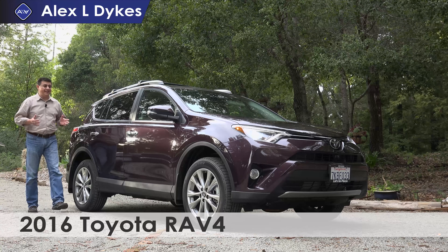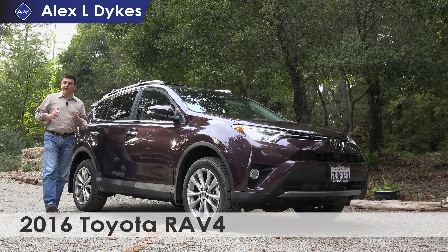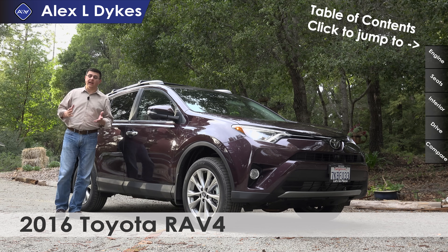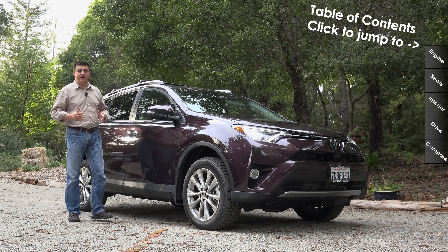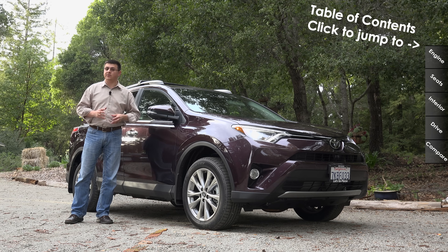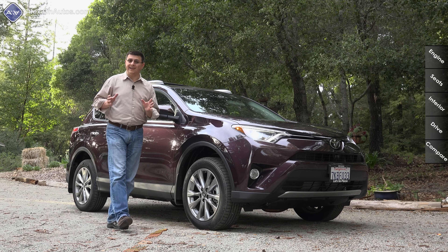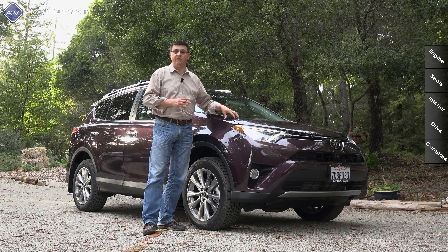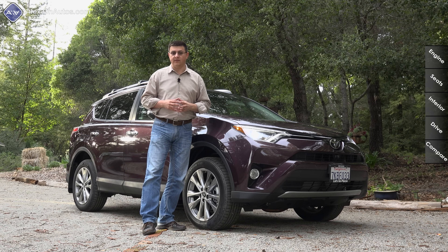The compact crossover segment is incredibly hot right now. The top three players — the RAV4, the CRV, and the Ford Escape — are expected to each sell over 300,000 crossovers in 2016. With sales numbers like that, it is not surprising that Toyota went back and completely refreshed the RAV4 for the 2016 model year.